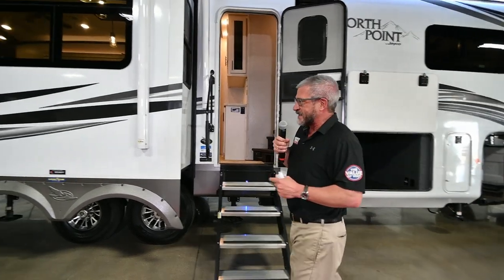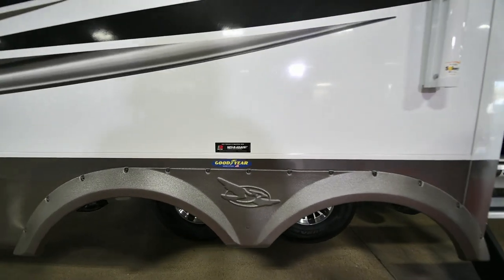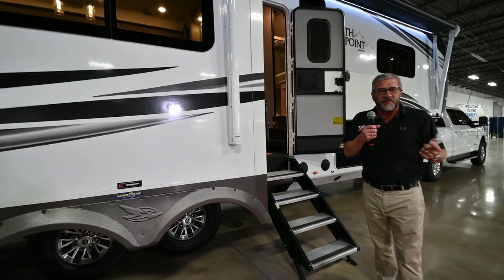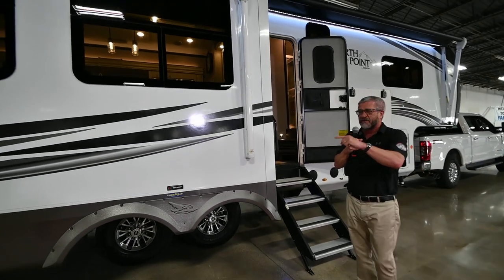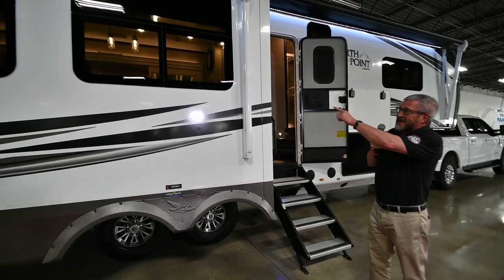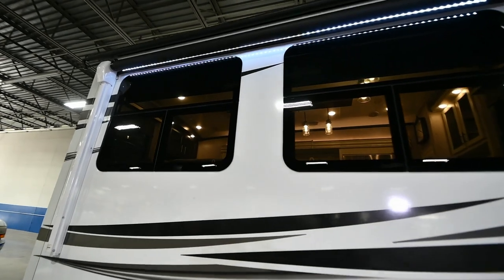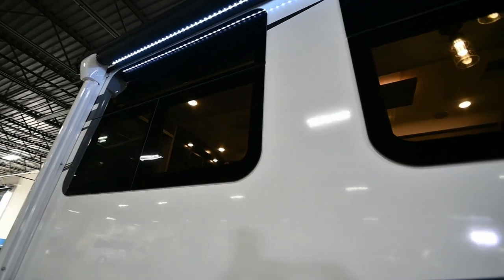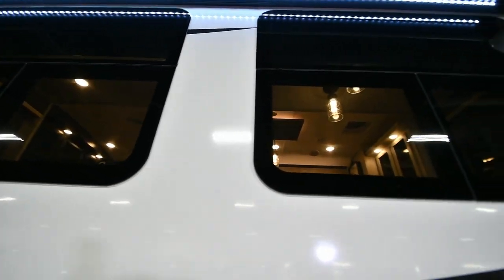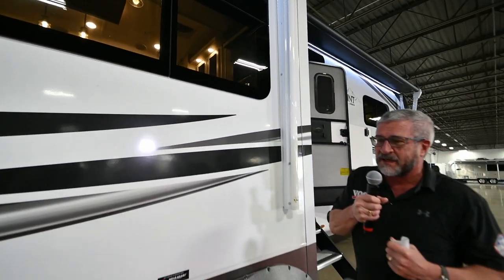These also have Dexter Neverlube axles, which are American-made and rated at 7,000 pounds each. The front nose cap is rated at 2,500 pounds — more than any load you could put on this unit. One other thing this has is frameless windows, which gives a nice, professional look. These are also called jalousie windows — they'll fully extend out so you can have any cross-ventilation you want if there's no air conditioning going on.